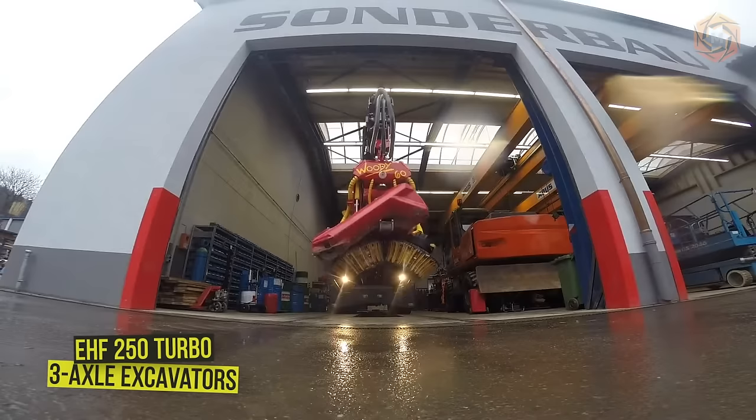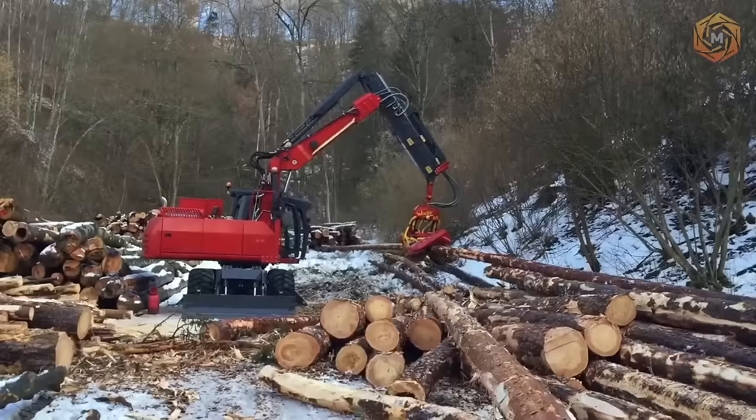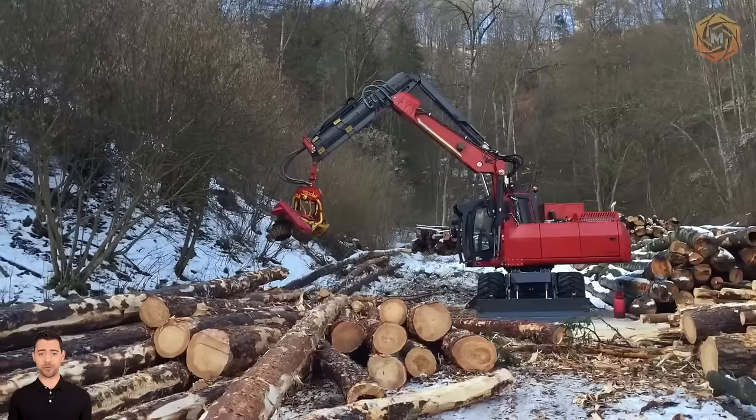This is the first generation of three-axle excavators — the innovative EHF 250 Turbo Forestry Excavator from the renowned Echol Hartstahl GmbH. The new generation of forestry excavators combines careful timber harvesting with maximum flexibility in the use of the machine itself. Reduced ground pressure and increased traction with a tiny turning radius are possible thanks to wheel steering and lateral movement via Z-gear.